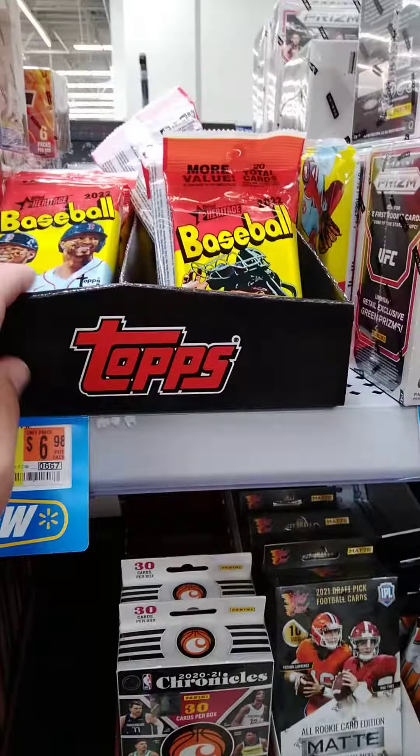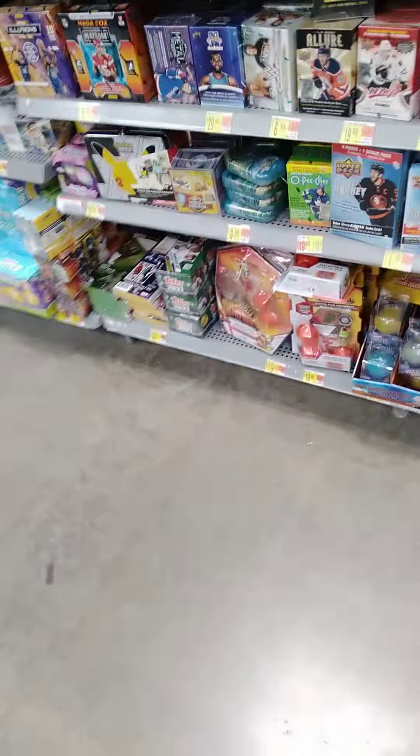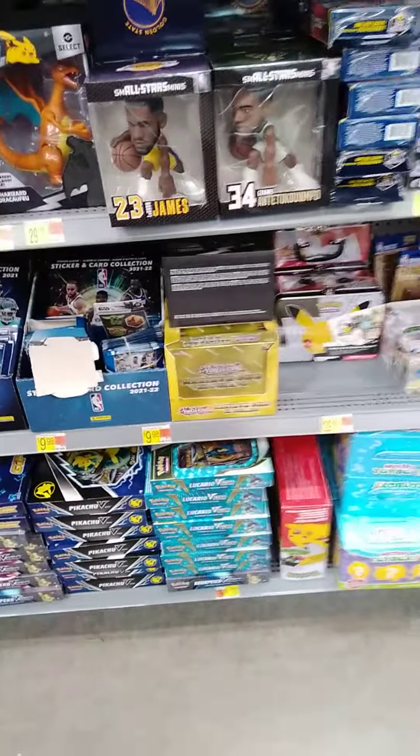Even some of the fat pack Heritage baseball card set of facts. So yeah, looks like they've done some real good restocking in the past couple of days. Tell us what you think.